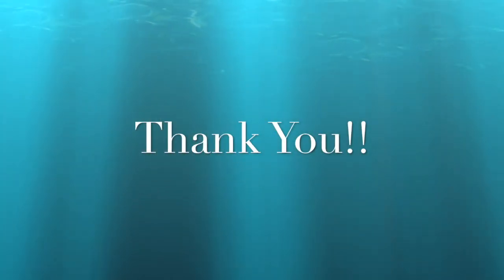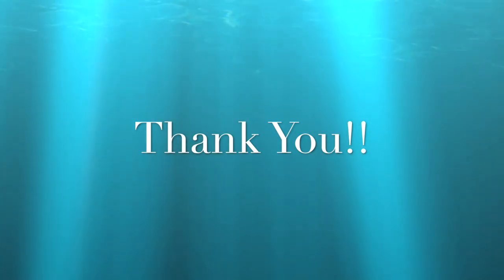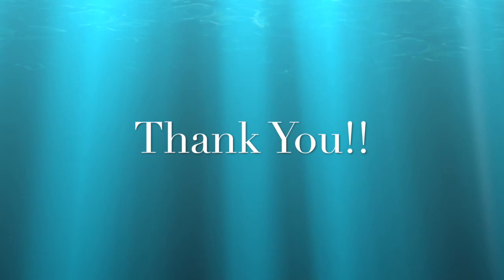Anyway, rambling aside, I'd like to thank you all for listening, and I hope you enjoyed my photos, even if a few of you were probably on your phones. I appreciate it all the same.